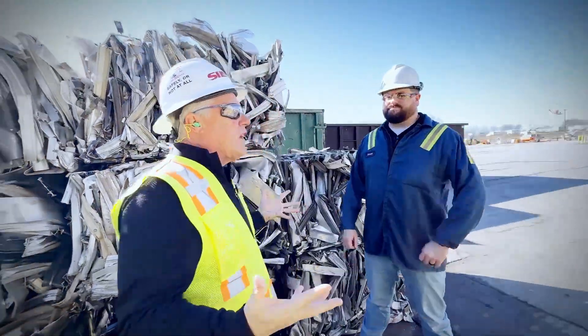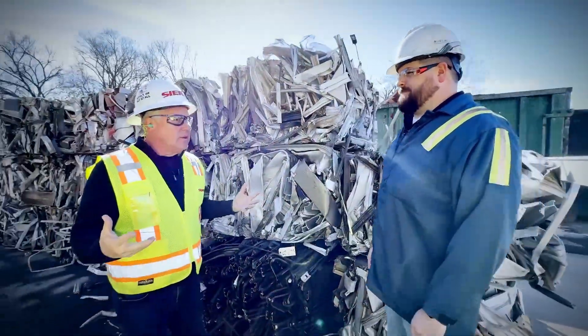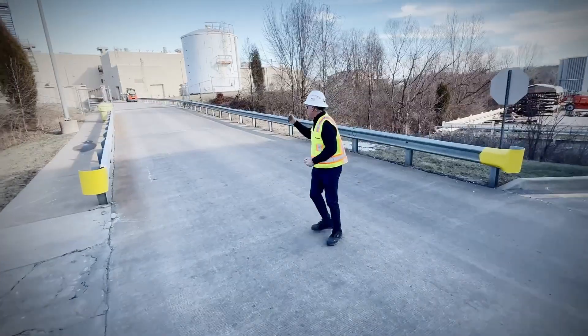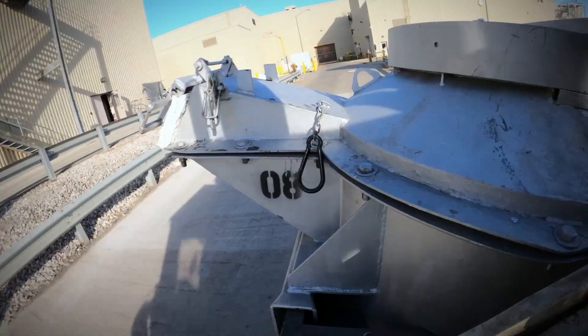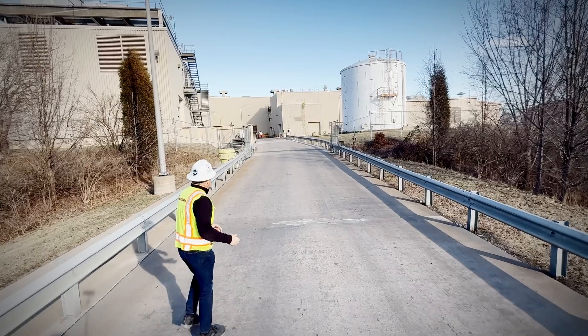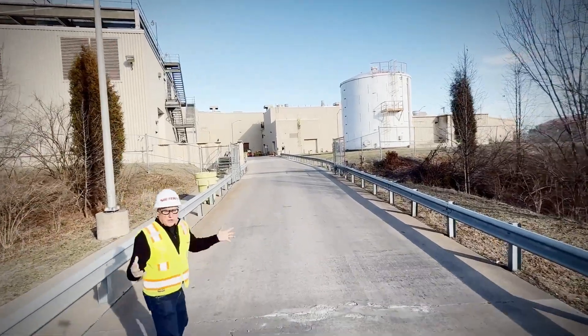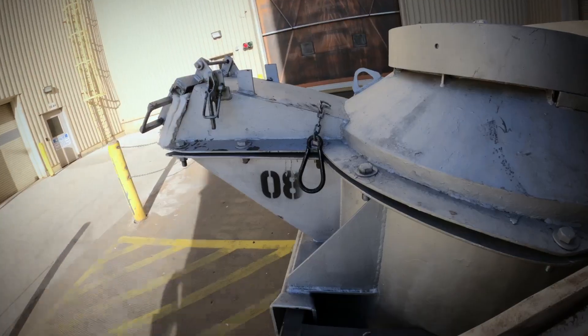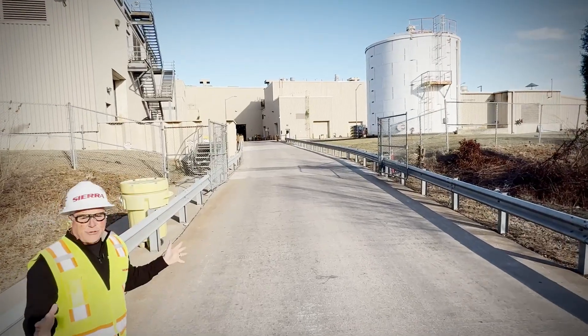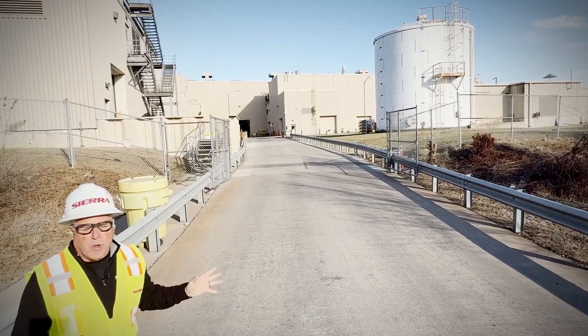On the next episode of Repurposed: People want to know — what do you do with recycled aluminum? Where is it going? It's going to your new Toyota. Right next door to a motor plant, recycled aluminum is being transformed. They bring their supplier right next door. That ladle is full of 3,000 pounds of molten aluminum. The auto industry in America truly depends on the recycled materials industry.